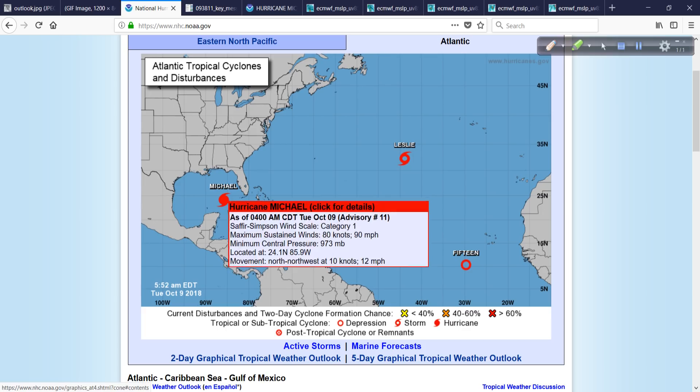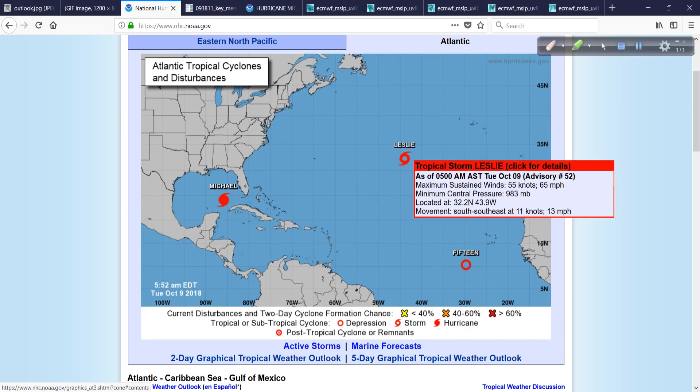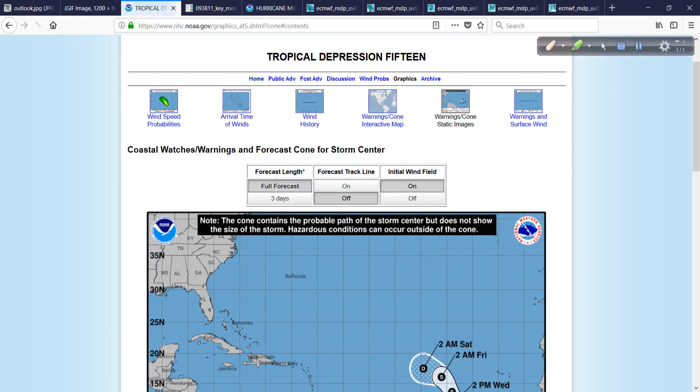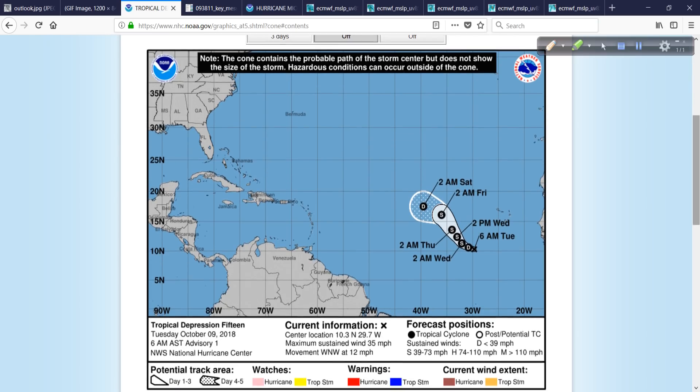We do have Michael out here of course, and also Leslie, which is going to still be around for a while, and a new tropical depression that has formed just southwest of the Cabo Verde Islands, forecast to become Tropical Storm Nadine, but it will weaken and eventually dissipate over the far eastern tropical Atlantic. This is rather unusual to see this kind of development this far east — pretty remarkable. Luckily, it won't be affecting land areas at all.